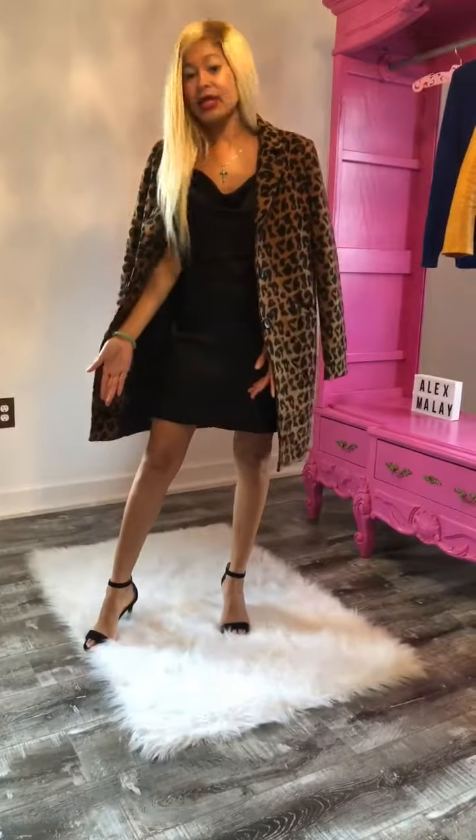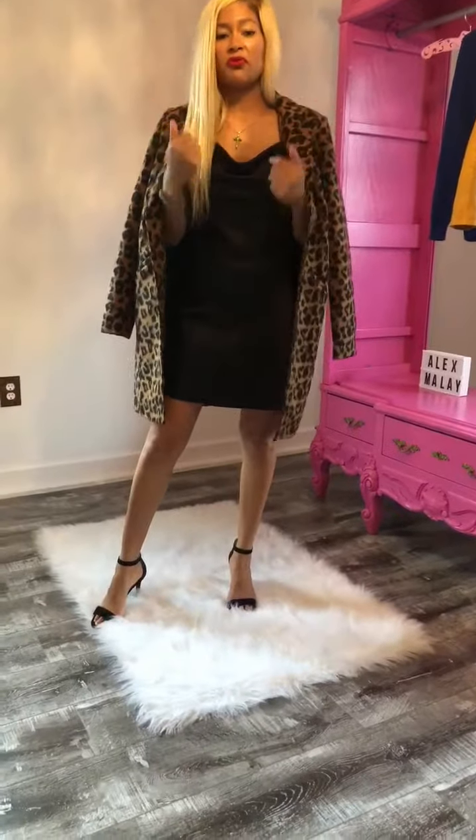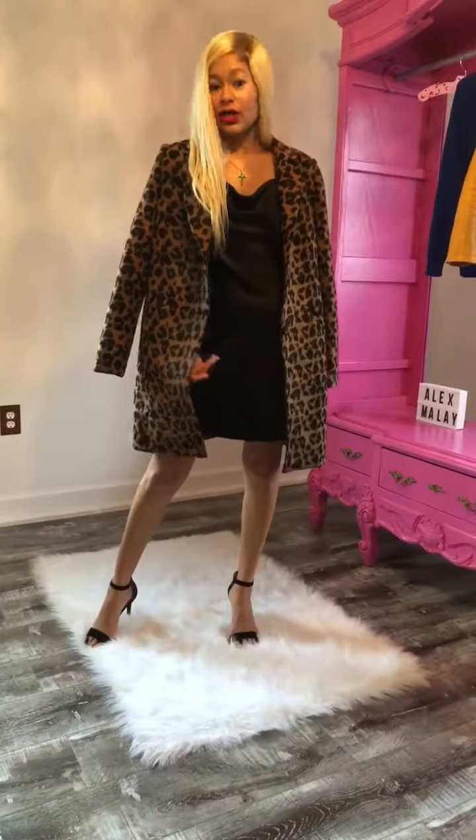Pair it with some black heels, red pumps, and add Alex Mollet's red lipstick with it. Perfect. And there you have it — you have a look. It's a look, baby.